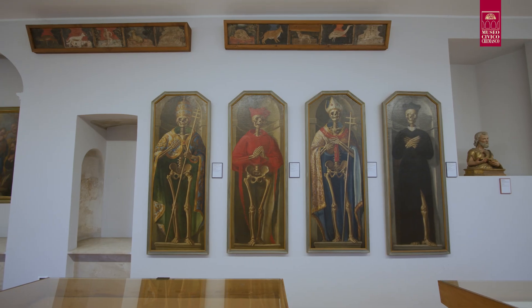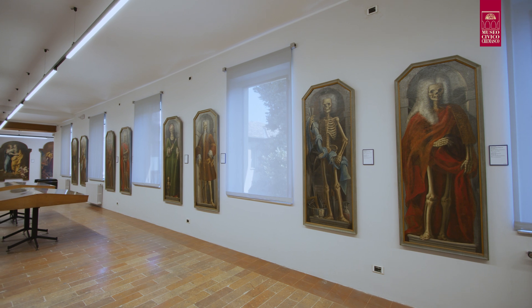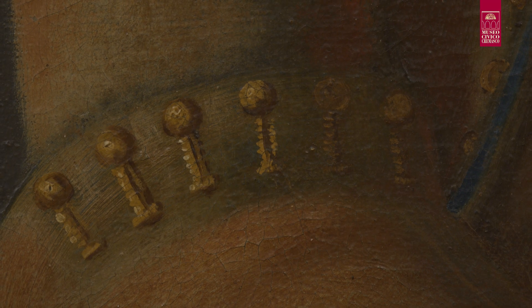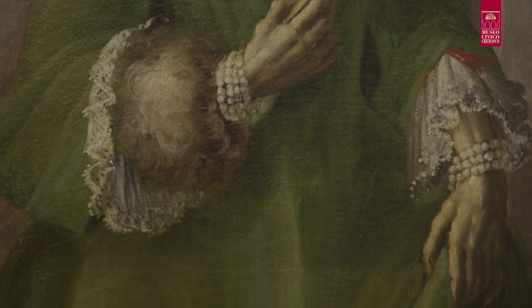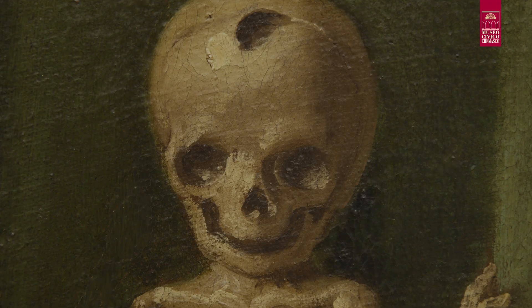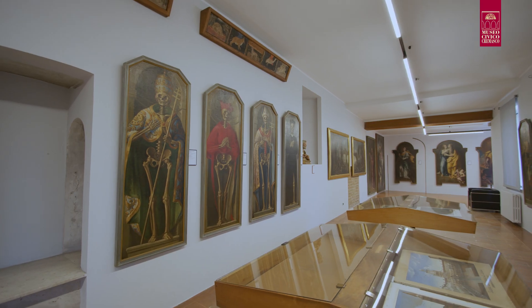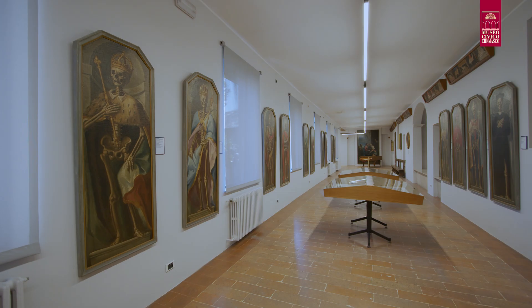Molta cura è stata prestata per la realizzazione di ogni singolo dipinto. Emerge la ricercatezza degli abiti e degli attributi di ogni figura, la varietà di posizioni delle mani e l'espressività di ogni scheletro. Ad oggi non è ancora noto il nome dell'autore delle opere; si ipotizza possa essere un pittore di origine lombardo-veneta.